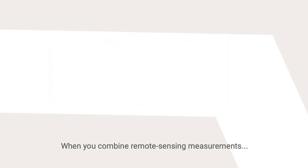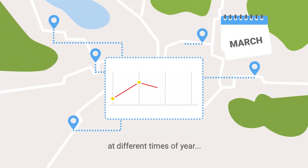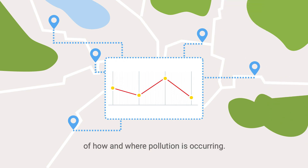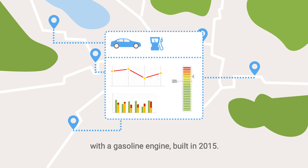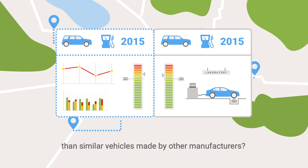When you combine remote sensing measurements made at many different locations, at different times of year, you can construct a very detailed and instructive picture of how and where pollution is occurring. For instance, you can gather data on the emissions of cars of a specific brand, model, with a gasoline engine built in 2015. Are real-world emissions from these cars in line with laboratory limits? Is their emissions performance better or worse than similar vehicles made by other manufacturers? Valuable data.